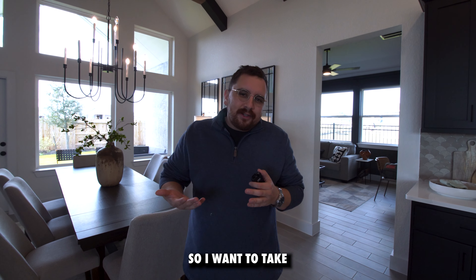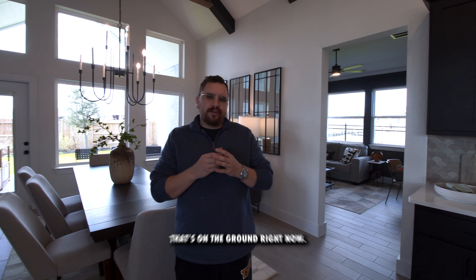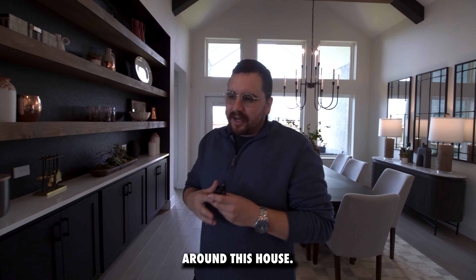I want to take you guys on a little tour of one of my favorite spec model homes that's on the ground right now. It's actually starting for just under $600,000. So let's take a look around this house.